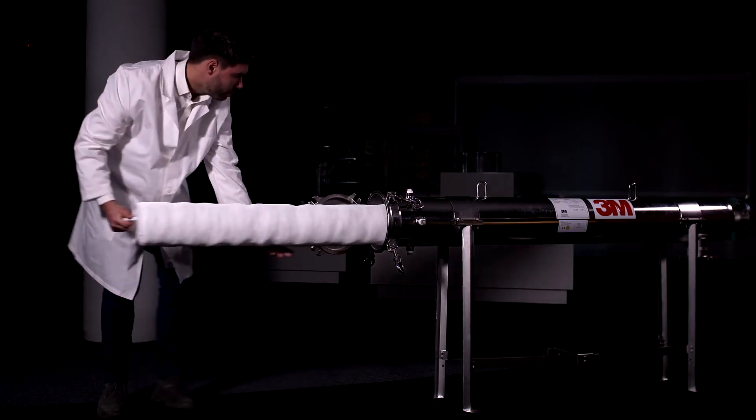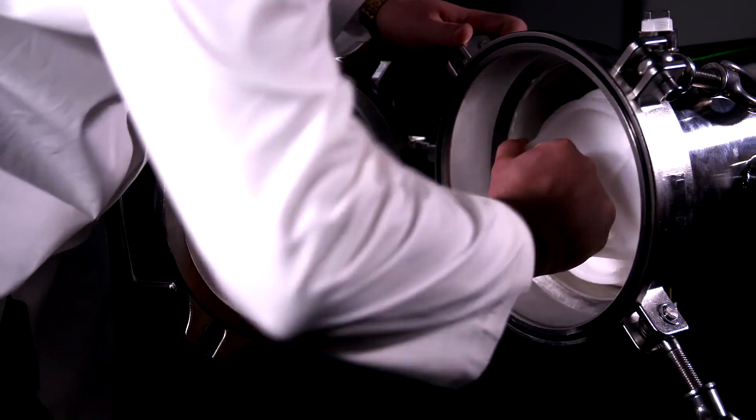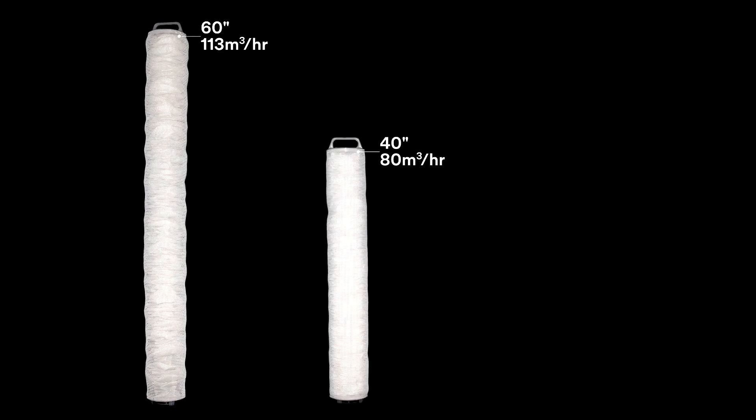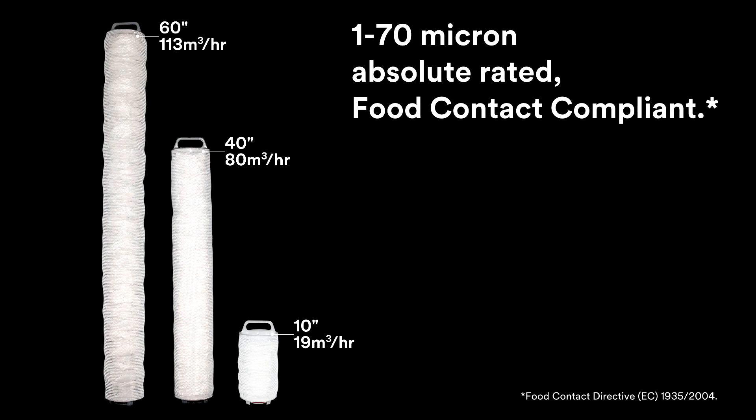Fewer filter cartridges also means filter change outs are quicker and easier. The cartridges are available in three lengths, accommodating these high flow rates. They are absolute rated and available in a variety of micron ratings.